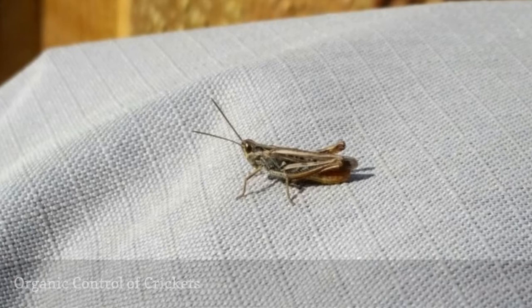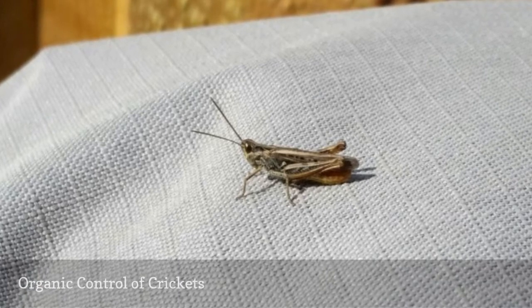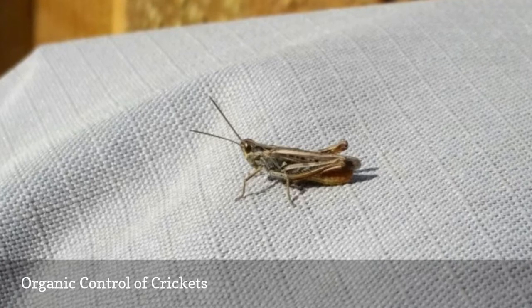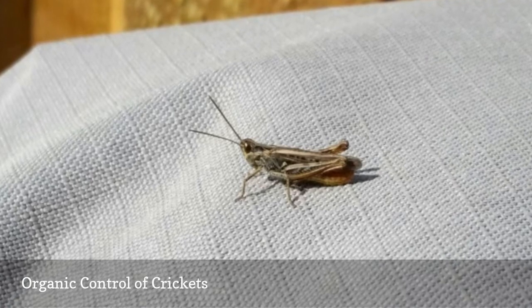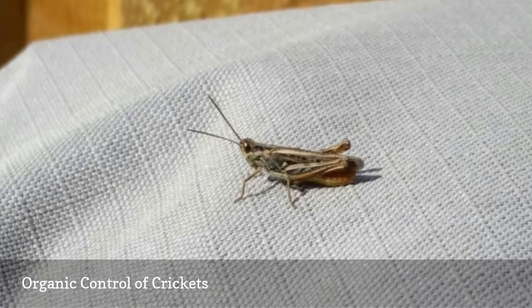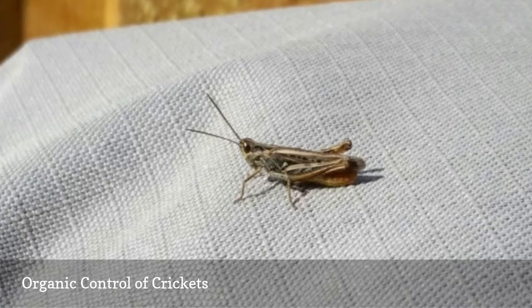Natural control of indoor crickets begins by removing sources of moisture and food. Wash soiled clothes promptly and seal any outdoor openings that may draw them inside. The use of glue-based bait traps is the best way to control crickets indoors without the use of pesticides.